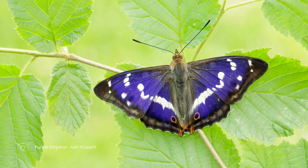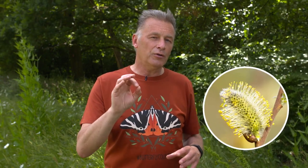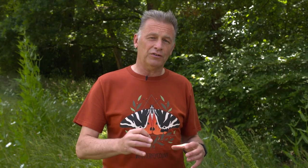Purple emperors are a truly spectacular butterfly, but I'm sad to say you are unlikely to encounter them on your Big Butterfly Count, so you'll have to travel especially to see them. There are a number of reserves around the country where you can go and look for these insects. What they like are two key things: very big oak trees that they can fly around and do their display, and sallow beneath that — another tree species — because their caterpillars feed on it.